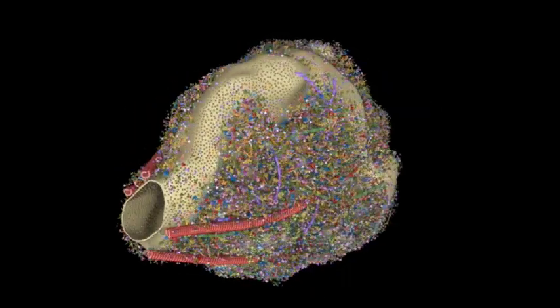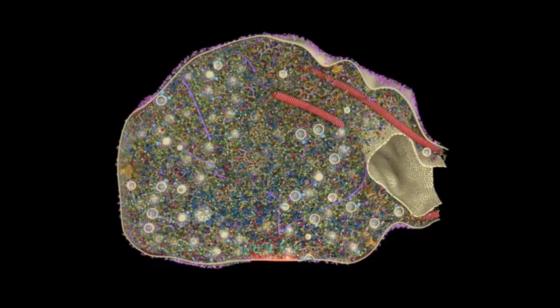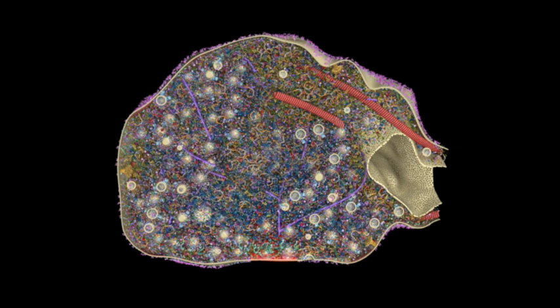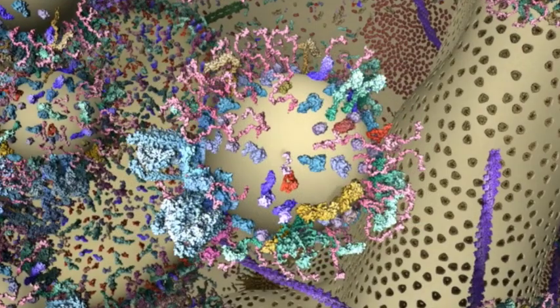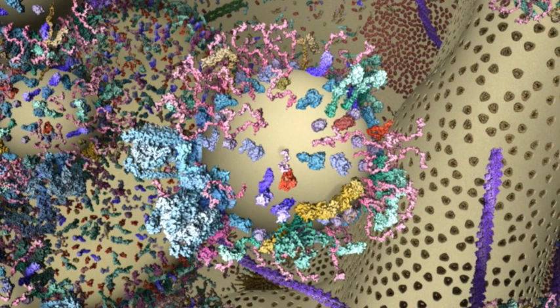Still, it can get quite crowded, which makes it hard for the small spheres, called vesicles, to move around. Vesicles shuttle proteins and chemical messages to the edge of the bouton and release them into the synapse. A single vesicle is about 42 nanometers in diameter. The tiny sphere is loaded with proteins on its outer shell, and the chemical messages are packed inside.